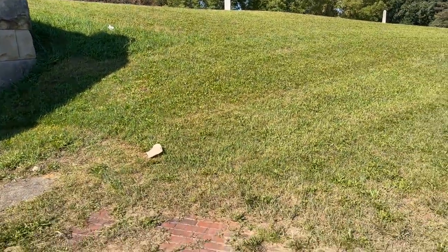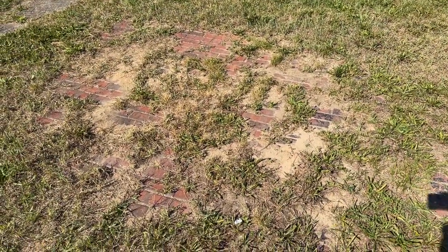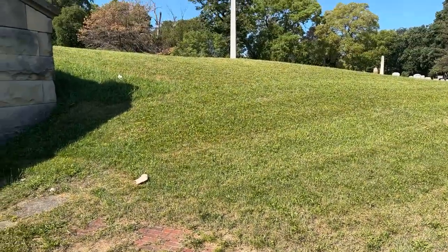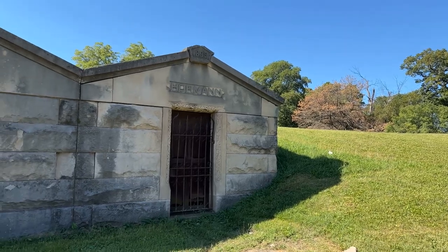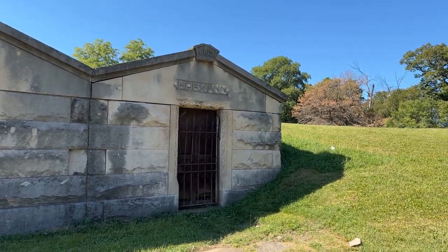You can see right out in front there's what used to be the road that went through here — no longer going through there. That is the Horman Mausoleum — a little grave robbing going on there.